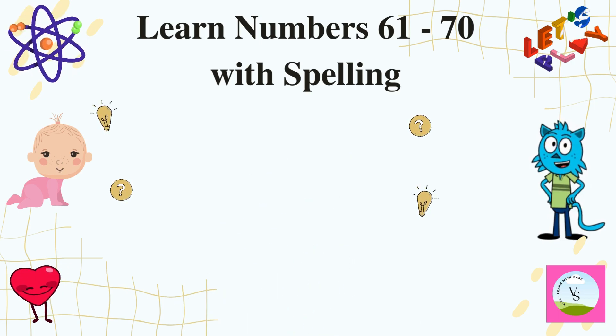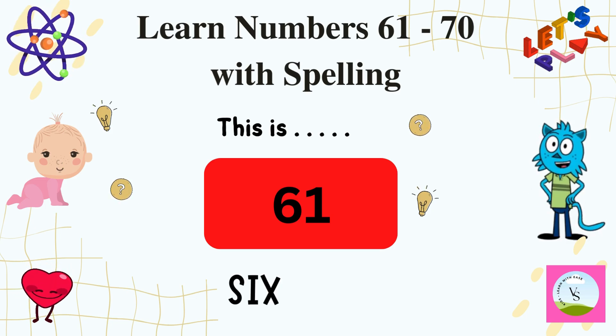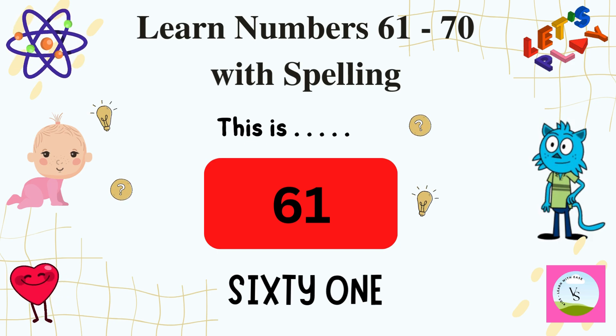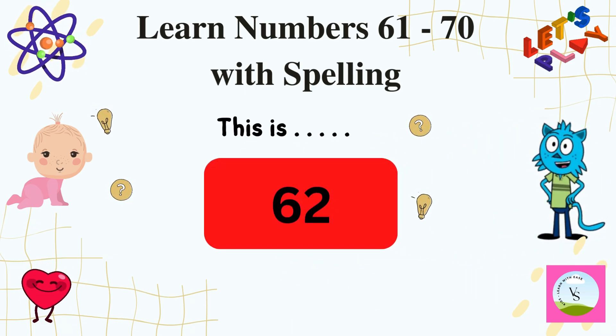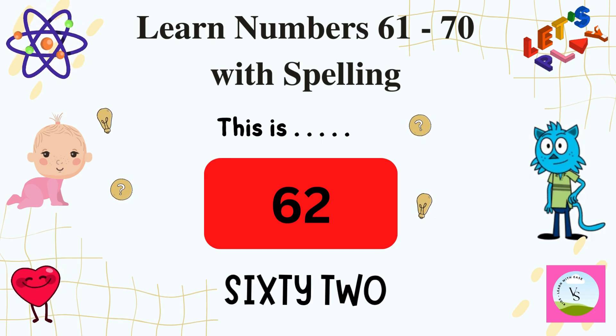Let's begin. The first number is 61 and we spell it as S-I-X-T-Y-O-N-E, 61. And the next number is 62 and we spell it as S-I-X-T-Y-T-W-O, 62.